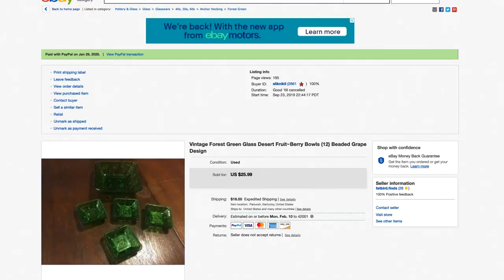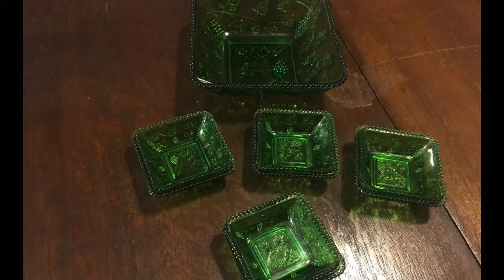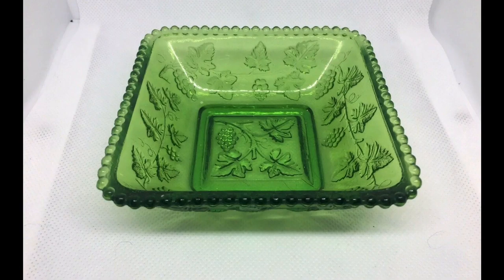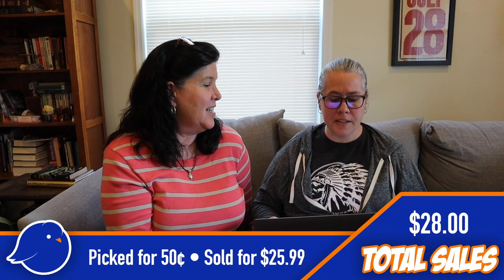Next up are some green berry bowls — they were square, all different sizes, kind of mix-matched, so not really a pattern or anything. We picked those up for 50 cents and sold them for $25.99. That was out of an auction lot — the whole box was only about a dollar — so that was fantastic.